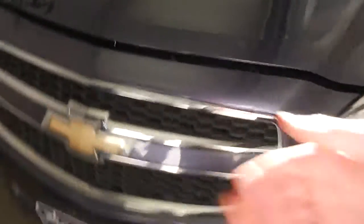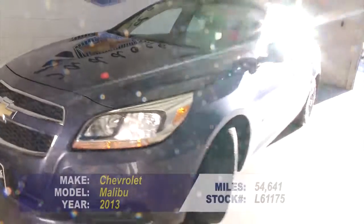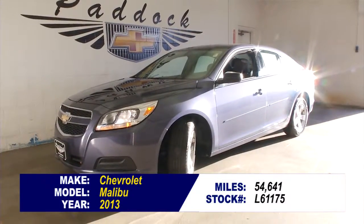Paint is in great condition. Engine sounds real good. Just 54,000 miles on this 2013. If you'd like to find out more, give us a call at 876-0945.